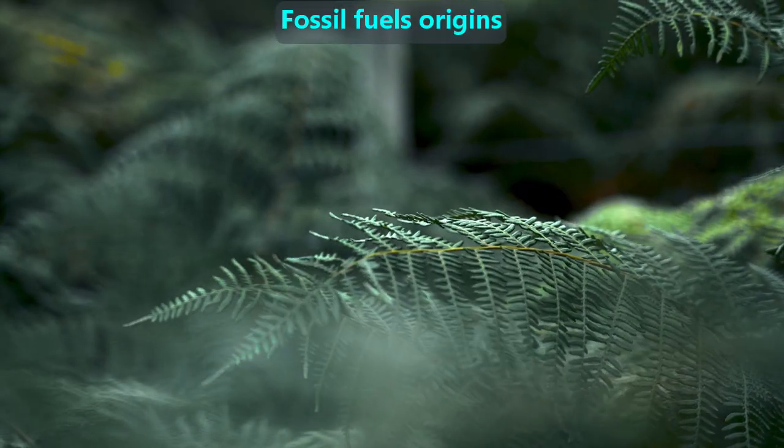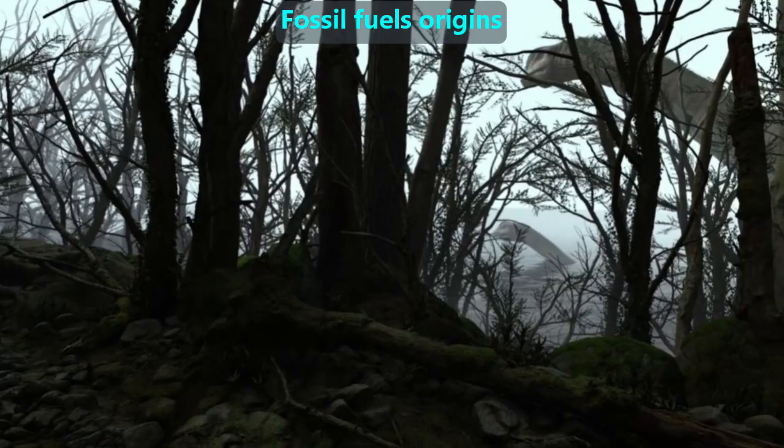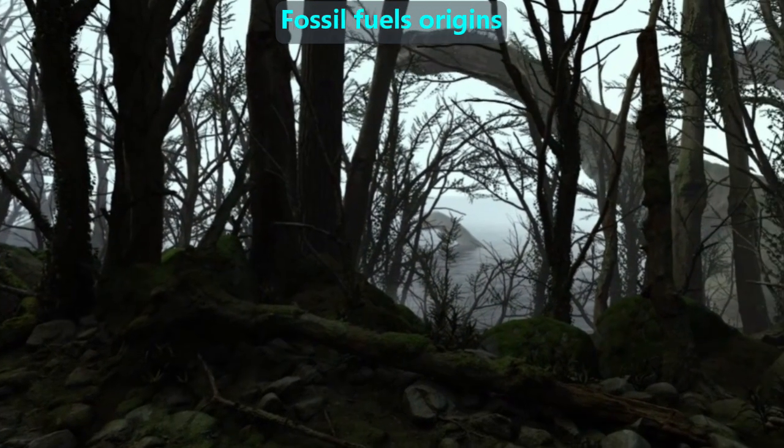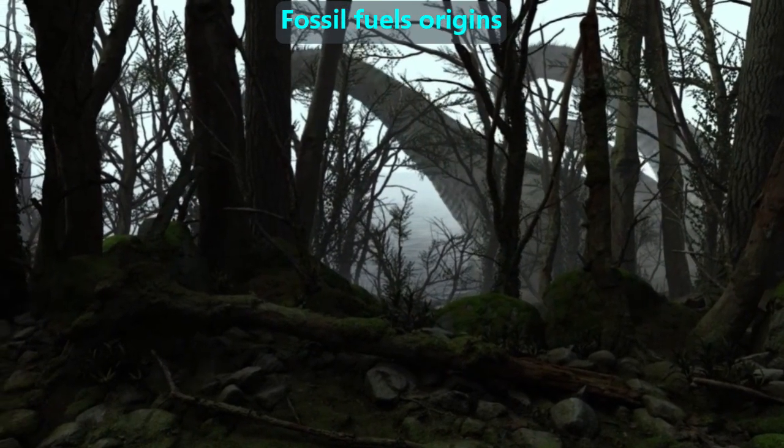Oil, natural gas, and coal are the remains of plants and tiny organisms, such as plankton, that lived millions of years ago. We call them fossil fuels because we find them by digging deep into the ground, much like we find other fossils, such as dinosaur bones.